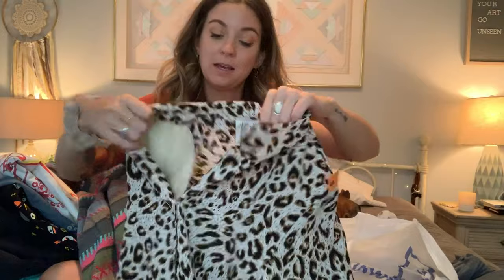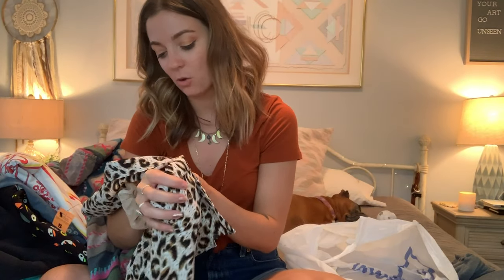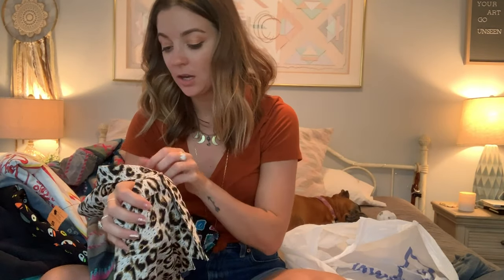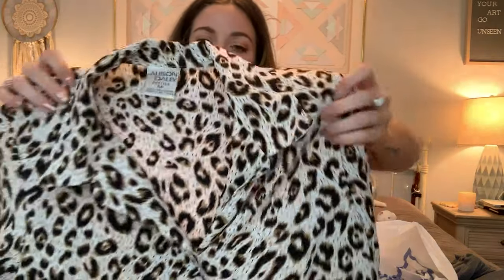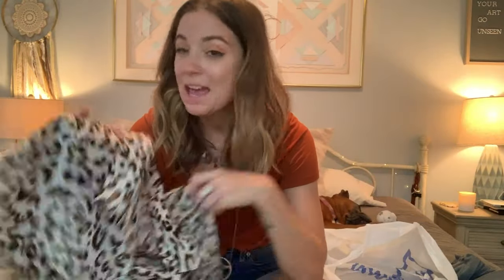Last but not least — you knew I had to do it — it is an animal print button-down. You guys buy these from me so quickly. This is a 6 Petite. The brand is Allison Daily, so it is vintage. I know you guys like this, and so do I — had to pick it up.